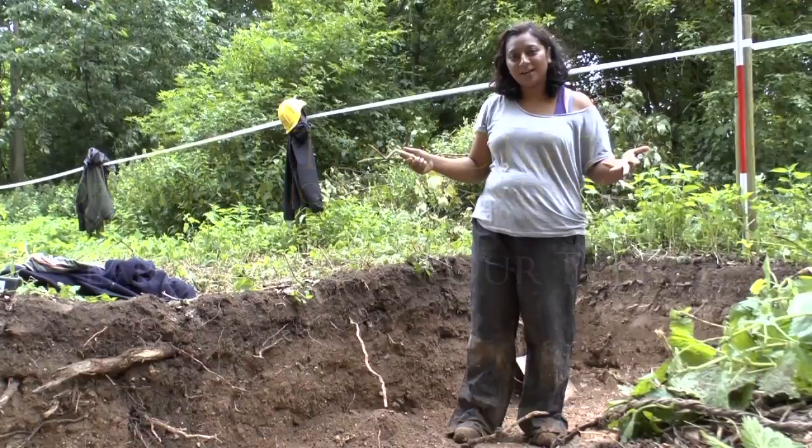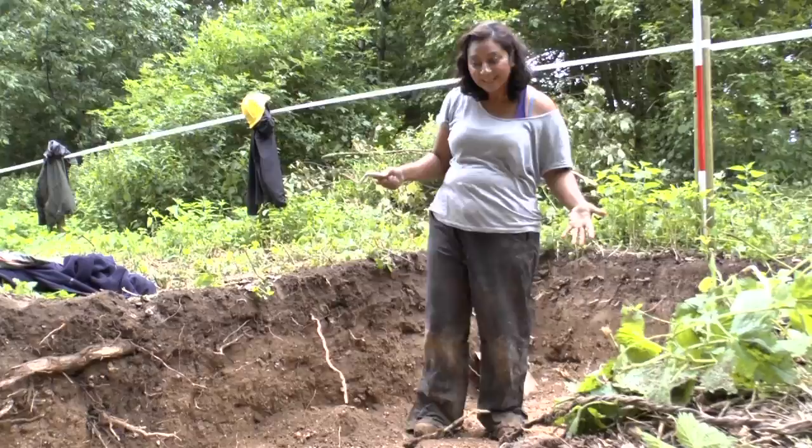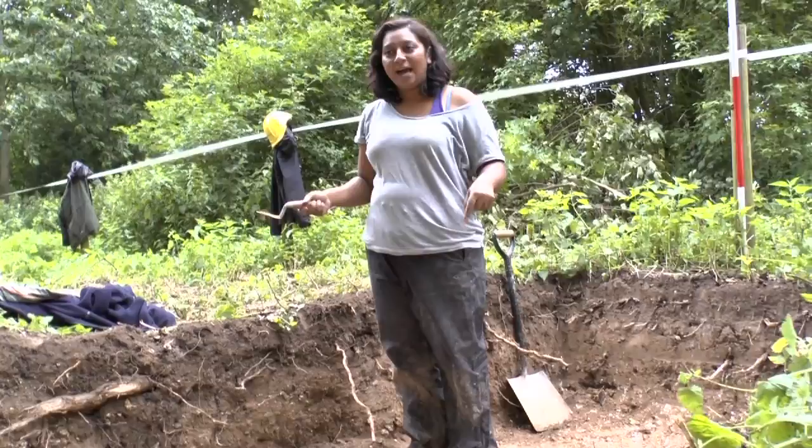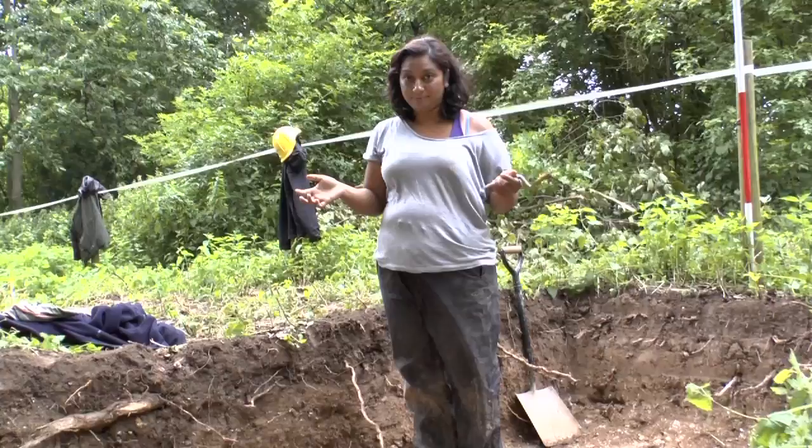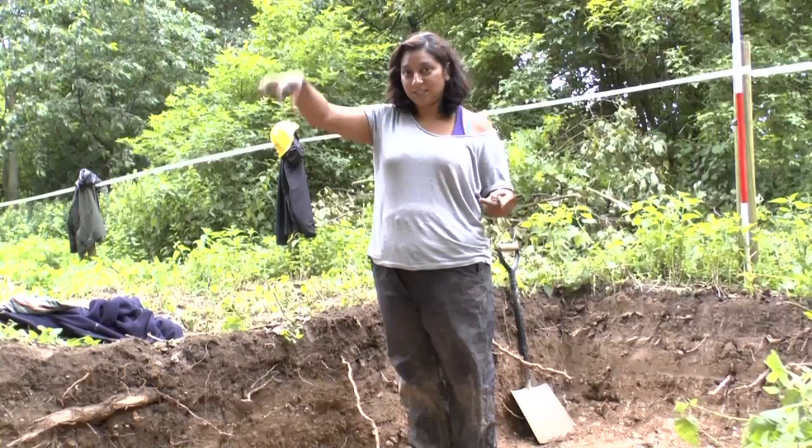This is the Time Team Trench on the MOD site run by Wessex, called Operation Nightingale. We opened this trench this morning and we had some geophysics results coming all the way through here. There was lots of dark, what looked like pitting, and we didn't know whether they were actually badger burrows or whether they were actually graves dug into this whole barrow complex here.